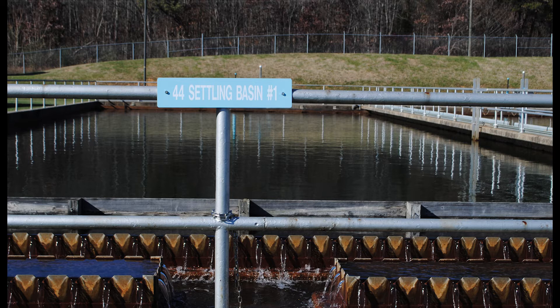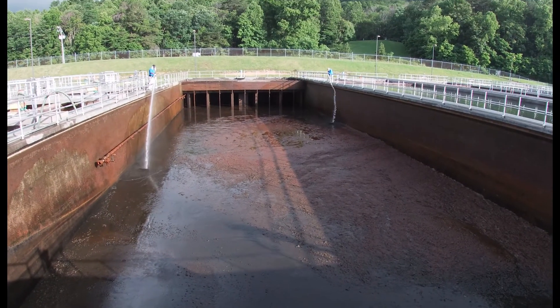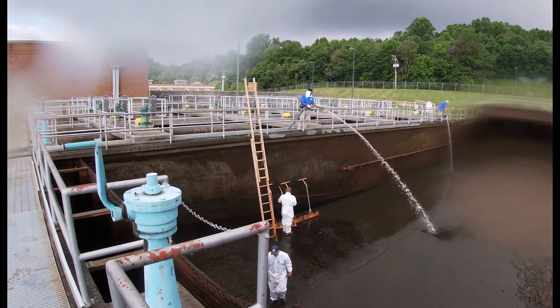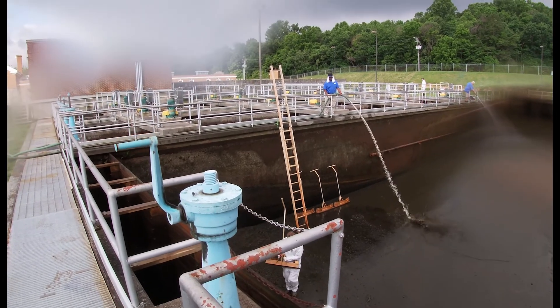If a basin fills with floc, it will no longer be able to operate properly. Consequently, once a year these basins are emptied and cleaned. The plant has extra capacity, so a basin can be taken out of commission for cleaning. To clean the basins, a drain is opened and all of the water and most of the floc drains out. Then, water operators work together as a team to hose down the basins and clean the remaining floc from the bottoms.